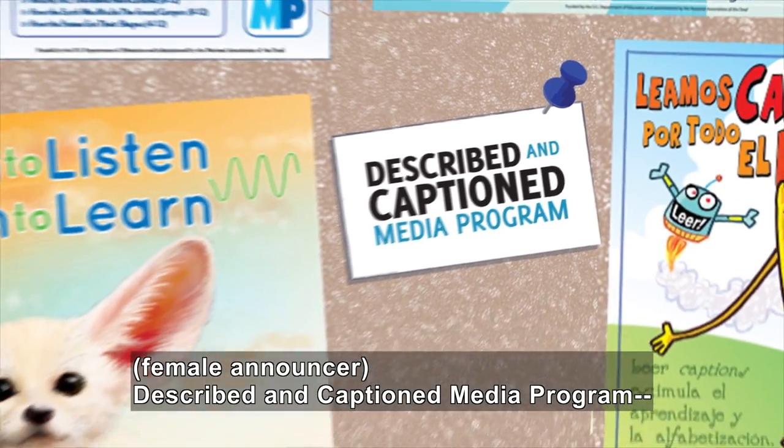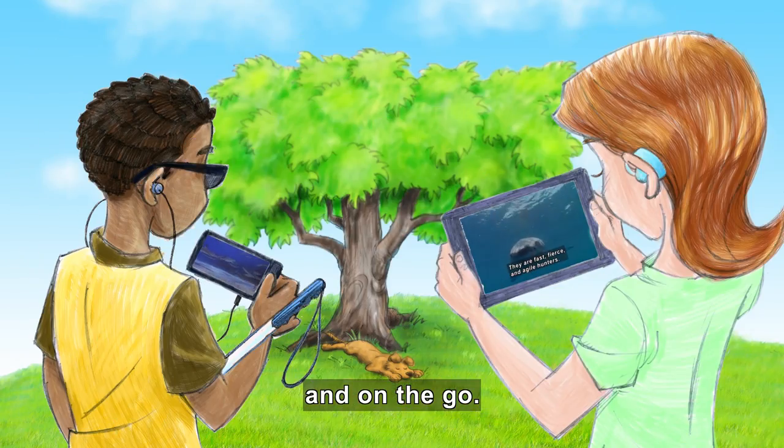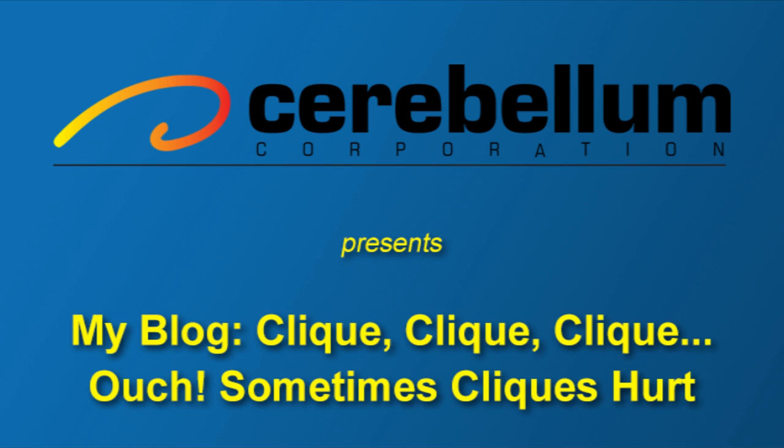Described and Captioned Media Program — in the classroom and on the go. DCMP.org. Cerebellum Corporation presents My Blog.